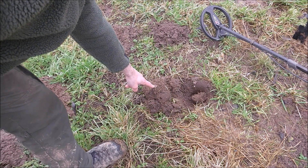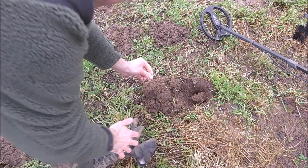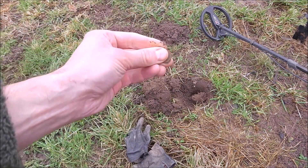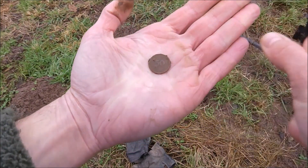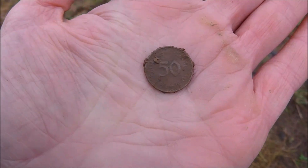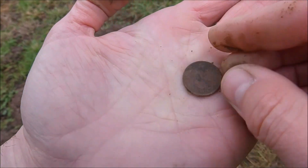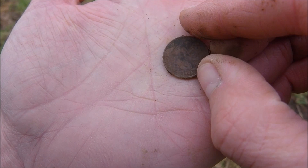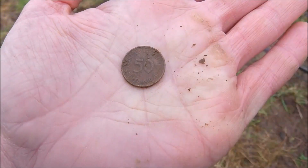I found the next coin here and according to the size it has to be 50 Fennish — and yes, it's 50 Fennish. Half a mark. Maybe I can give you the date right now — no, you have to wait for the closer picture.